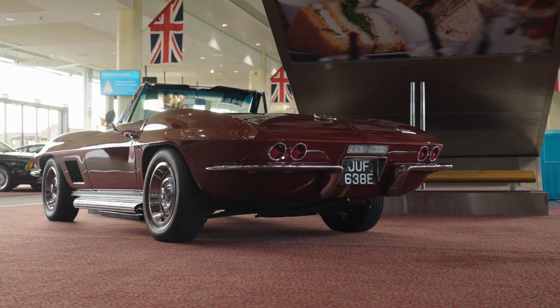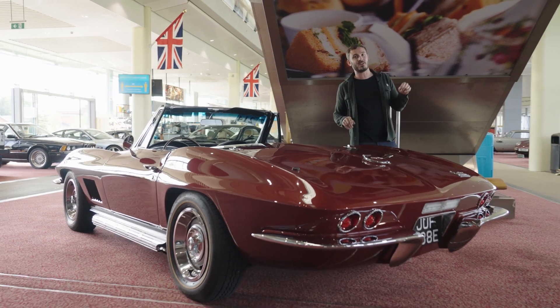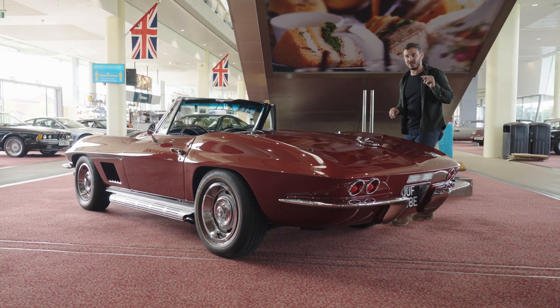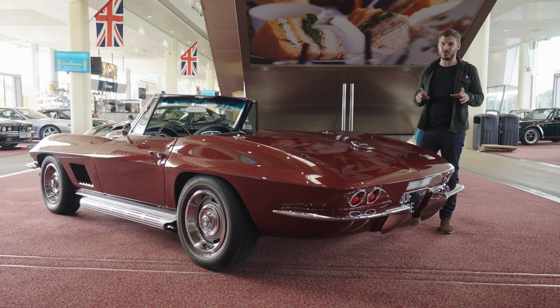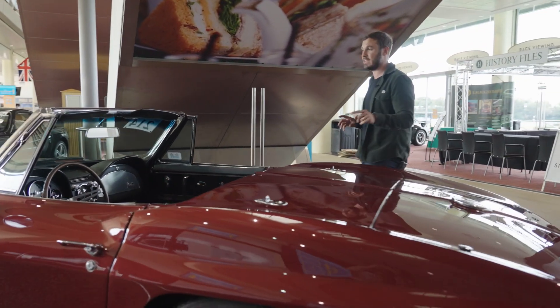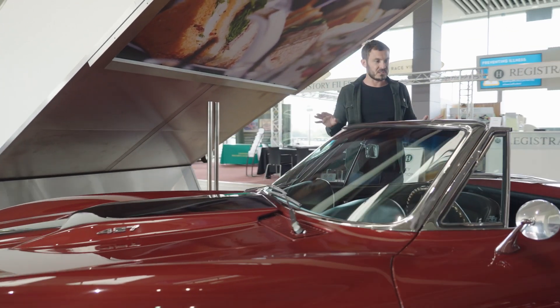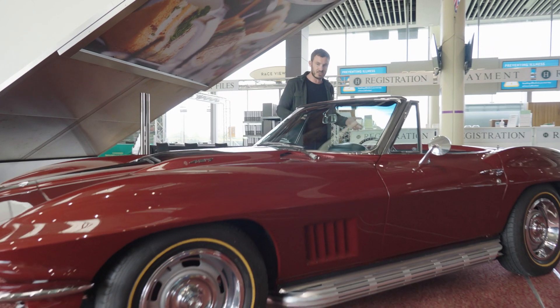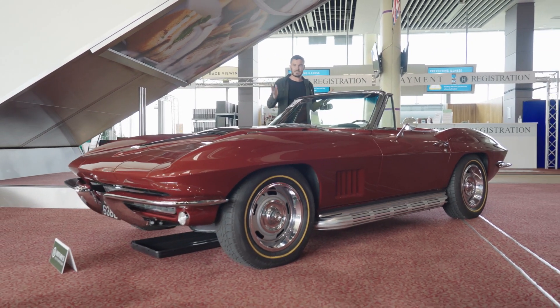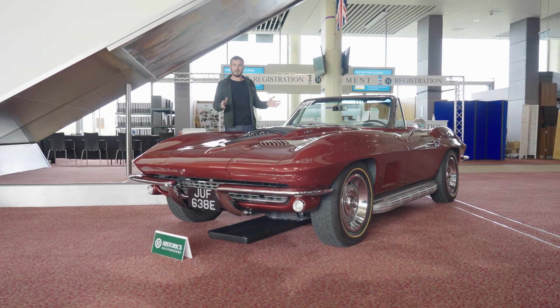Lot 214 is right up there with the AC Ace as one of my favourite cars of the auction — this is the Chevrolet Corvette C2. It's a 1967 model year, which is quite unique; there are certain features you only find on that year. This is the 427 big-block car, which makes it ultra desirable. It's a stunning restoration inside and out, estimated at £75,000 to £89,000 with reserve. You've got to see this car to believe it.